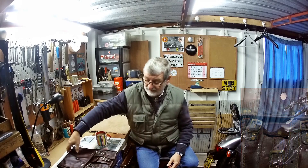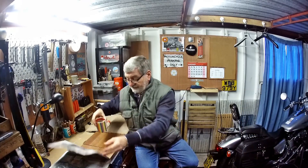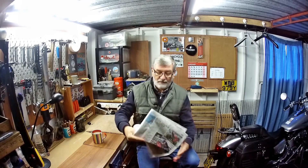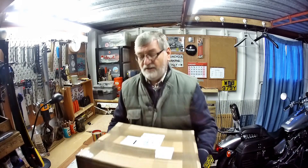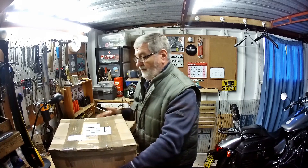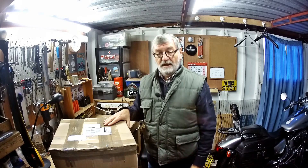So you might ask what have I got to replace them? Well, I got on to Hitchcock's and I've bit the bullet and bought myself a set of pannier rails and a set of panniers, which arrived just the other day and they're here in this huge great big box. So without further ado let's get this opened up and see what's inside.